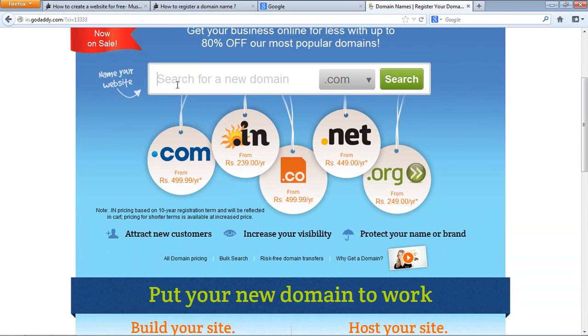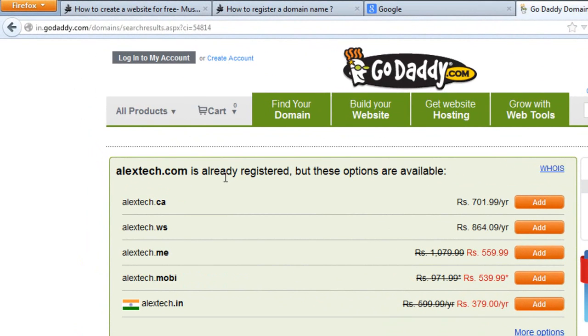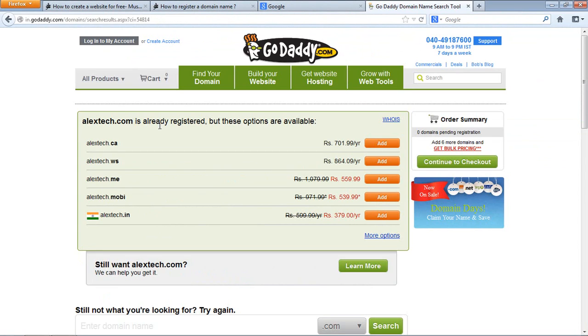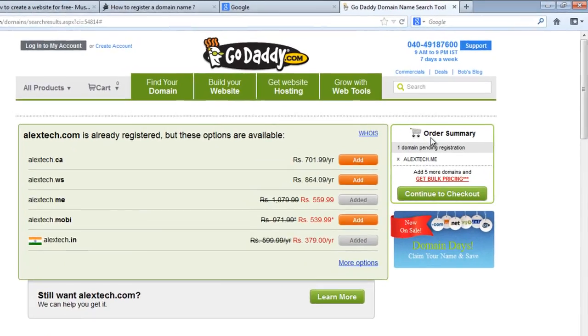Let's try another name — let's choose 'Alex tech .com' and search. It's saying Alex tech .com is already registered. The internet is spreading like wildfire — .com names are very hard to find now. Everybody is after .com, which is why all these other extensions exist. So let's try 'Alex tech .me'.